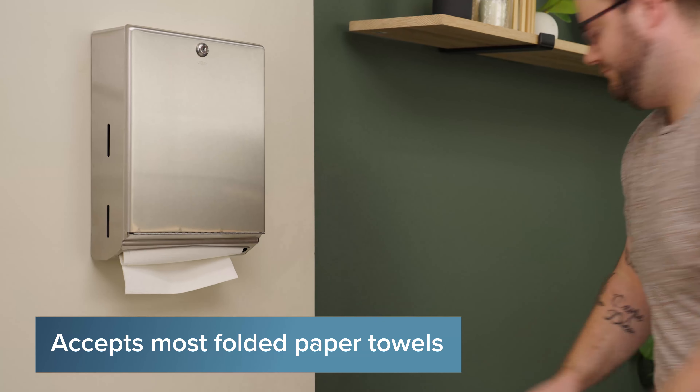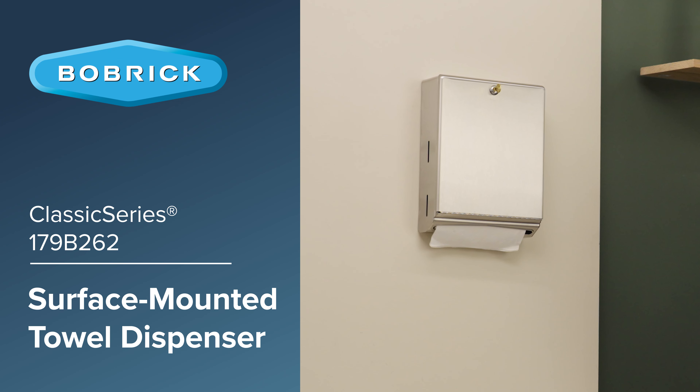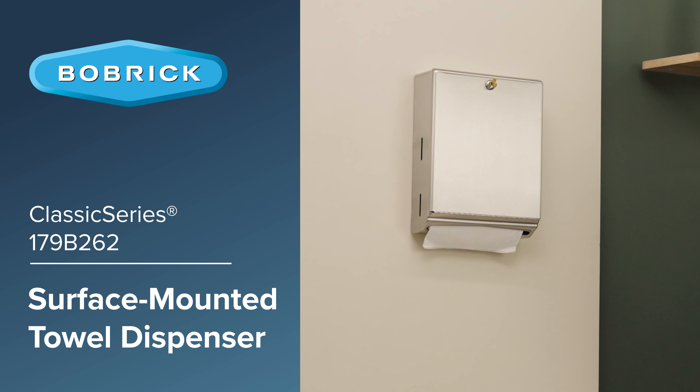Ideal for a variety of high traffic establishments, this paper towel dispenser promotes a clean and organized restroom experience.